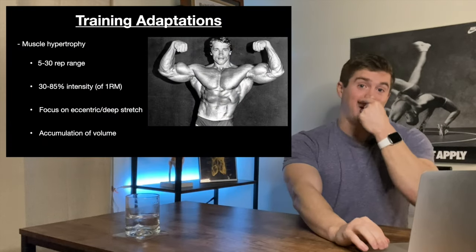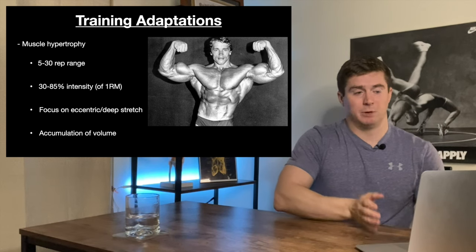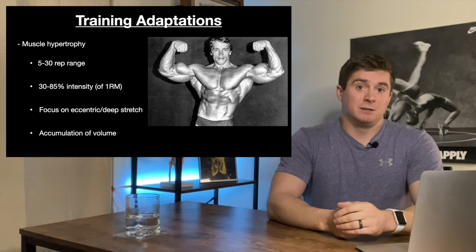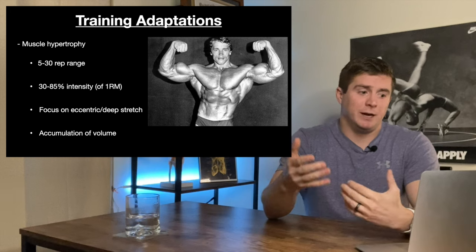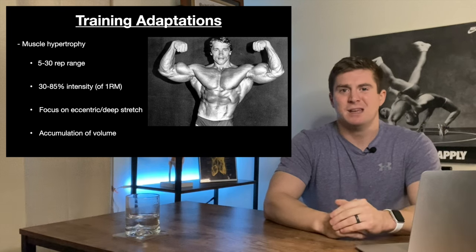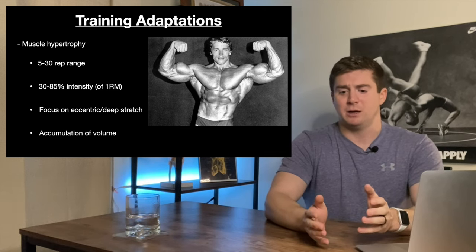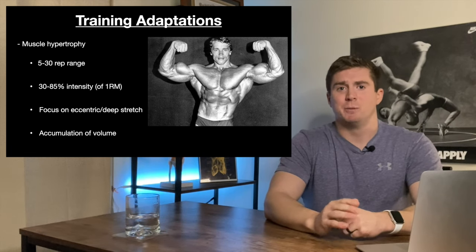Next we're going to talk about the differences in training adaptations. We're going to split this into two groups for muscle — hypertrophy and strength — and then we'll talk about tendon stiffness and tendon elasticity. First is muscle hypertrophy, which basically just means getting swole. You stay within the five to thirty rep range, and the literature suggests between thirty and eighty-five percent intensity of your one rep max. You can manipulate the variables to manage your stimulus-to-fatigue ratio, minimum effective volume, and all those things.